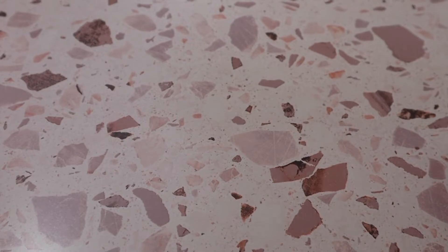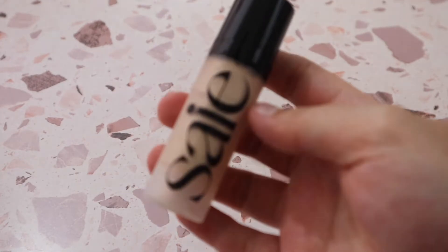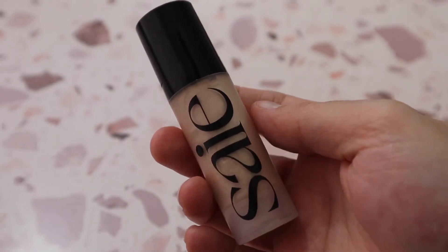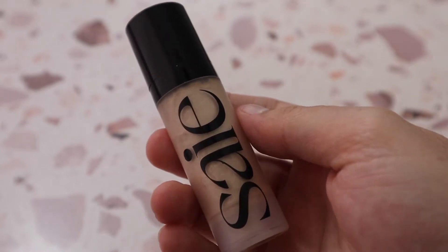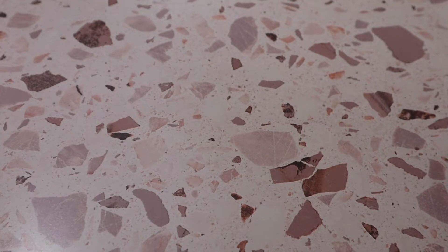Then I have the Saie Glowy Super Gel in Star Glow. I'm a little confused whether this is a primer or liquid highlighter, but I like using it as a primer. It's a really pretty champagne color and very glowy. I filmed one video using it as my primer and my skin almost looked oily, but it still gave a really nice glow — just easy to go too heavy with.